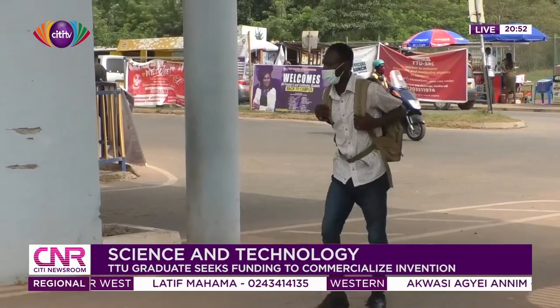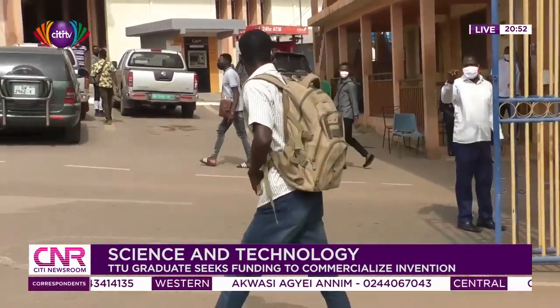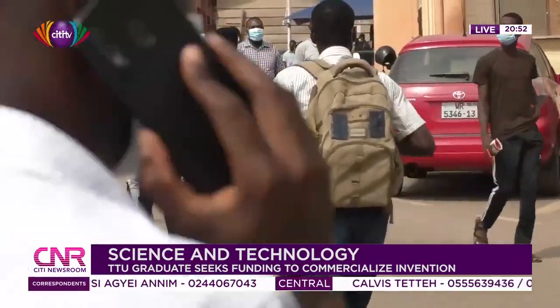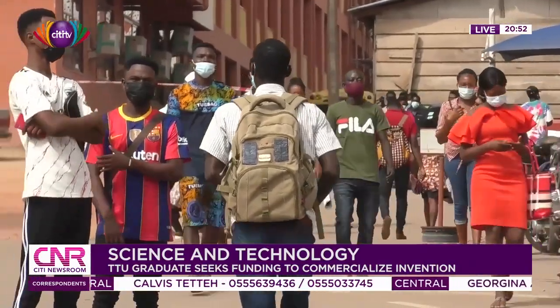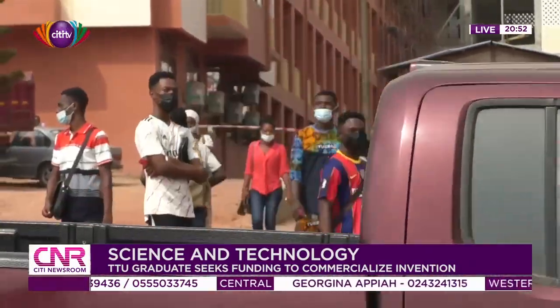Edward Amar, a 2020 ICT graduate of the Takrati Technical University, believes funding is the major impediment hindering the development and commercialization of his prototype solar-powered backpack charging system, which has the potential to make life convenient, especially for students and workers.